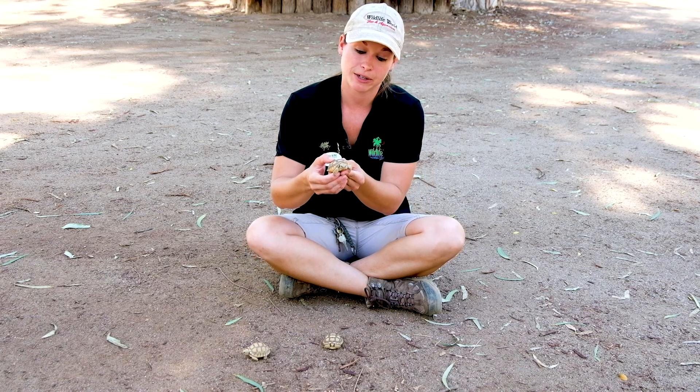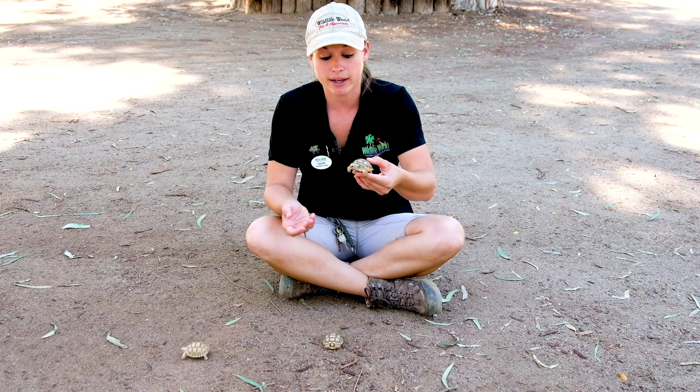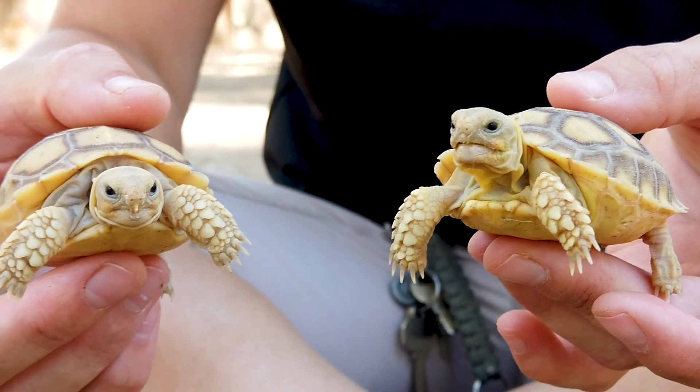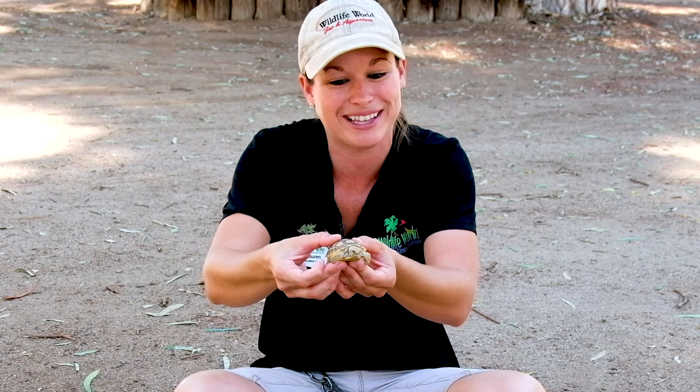These animals are herbivores, so they eat different types of plants, fruits, and vegetables. And because they get so much natural water from the food they eat, they can go for three months without ever actually drinking water. It's a great survival skill to have, especially if you're a desert dweller like this little guy.